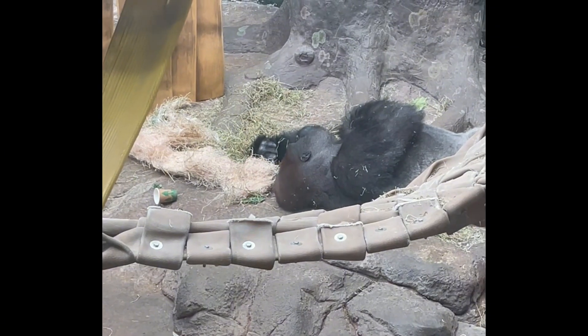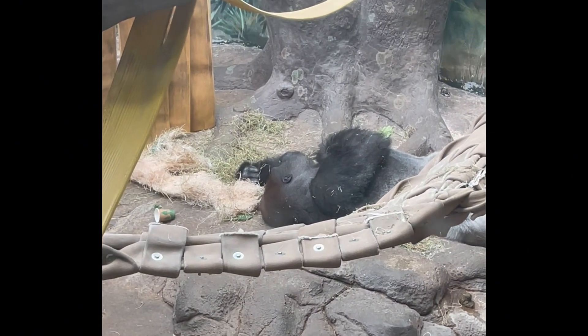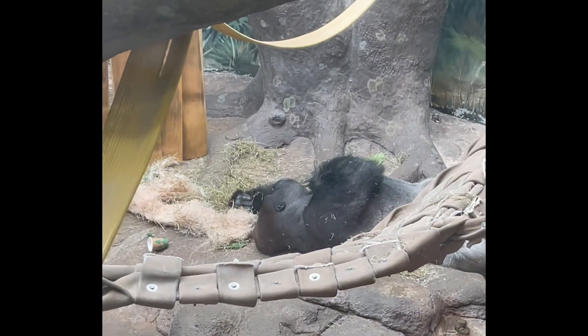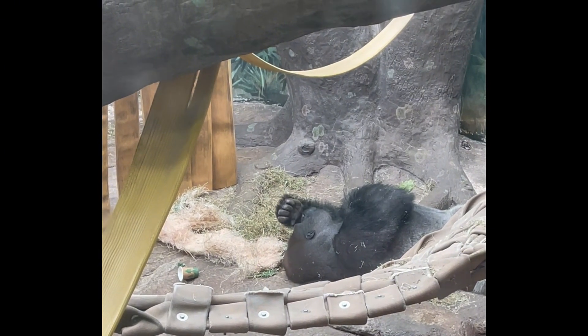So then he lies down. He's lying there. He's a big gorilla, taking a rest. And I don't know what he's thinking about. He scratches his nose a little bit.